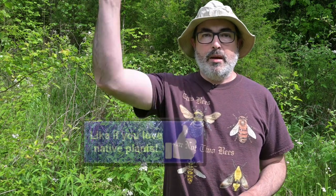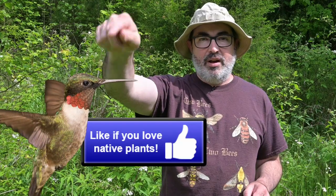If you, like a hungry hummingbird, are finding this content on native vines irresistibly interesting, hover on over and pollinate that like button.